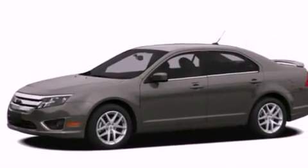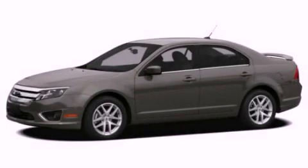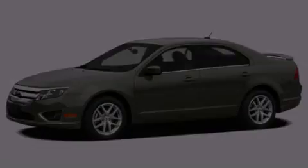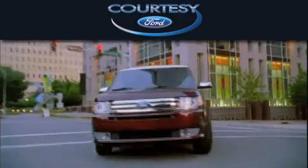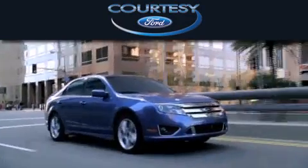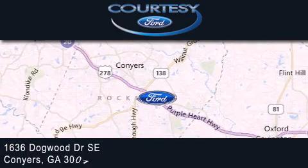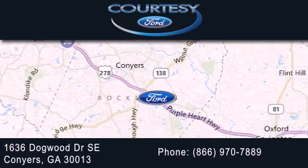Contact us today and schedule your opportunity to see this vehicle in person. Cardi C Ford is dedicated to doing everything possible to ensure that the experience you have selecting your next vehicle is as pleasant as possible. We're located at 1636 Dogwood Drive Southeast in Conyers.